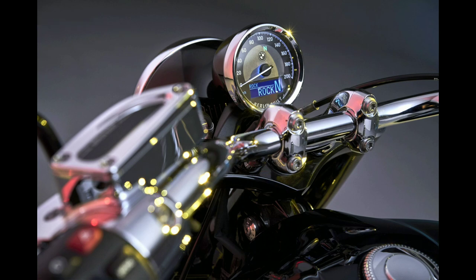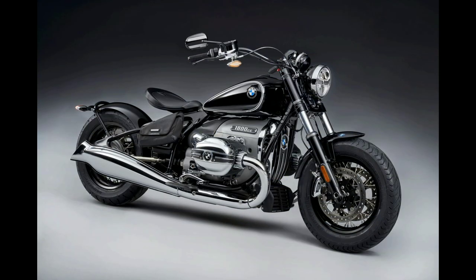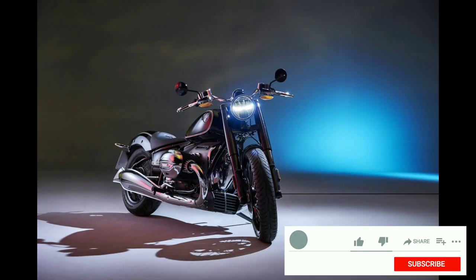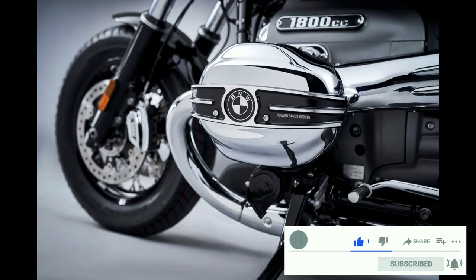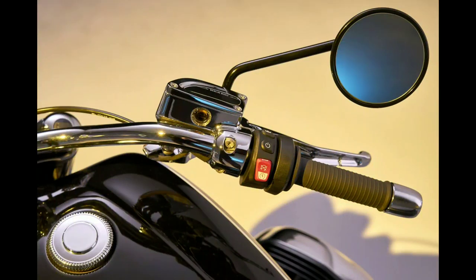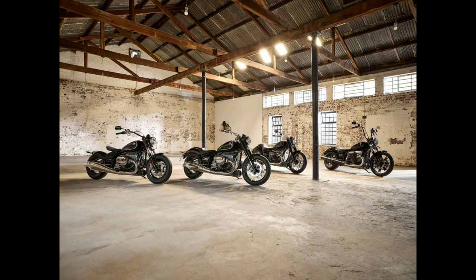The German bike maker might have aimed to exude a retro vibe, but has equipped the motorcycle with modern technology. It gets a single-pod instrument cluster consisting of an analog speedometer and a small digital unit. Moreover, it comes with ABS, stability control, and three ride modes: Rain, Rock, and Roar. BMW also offers hill hold assist, heated grips, and a reverse gear as optional equipment.